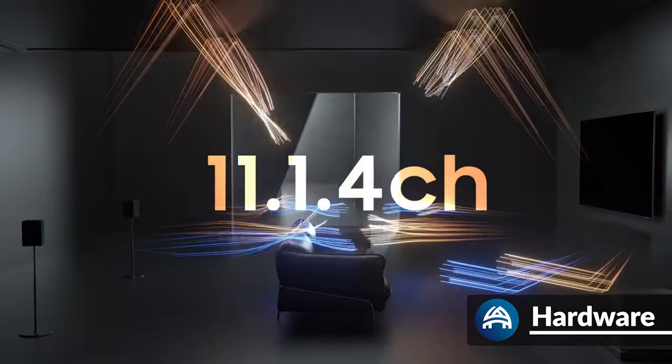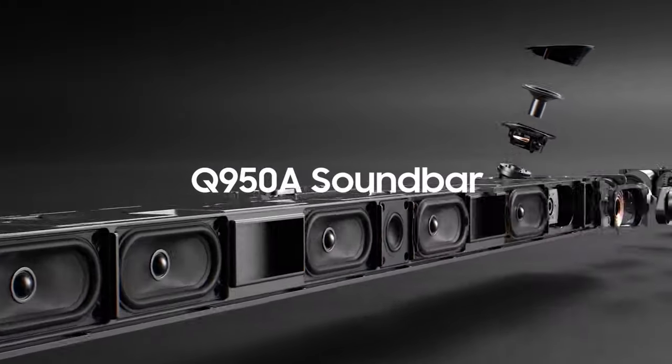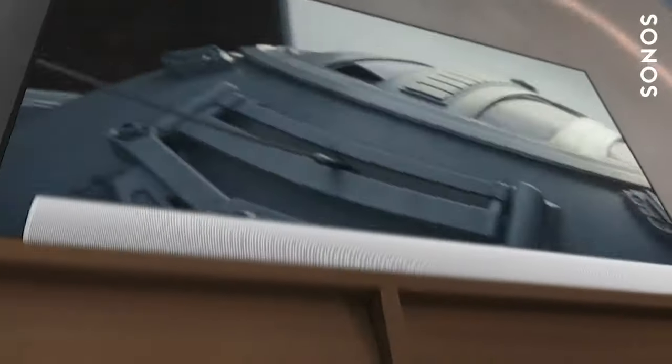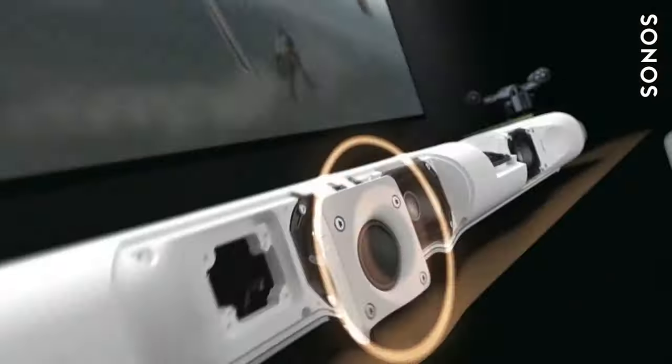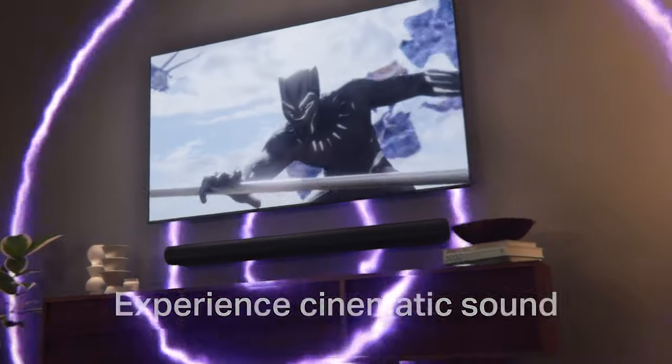The Q950A is an 11.1.4 channel system — 11 horizontal speakers, one subwoofer, and four upward firing drivers, two in the soundbar and one in each of the rear speakers. The full Sonos setup is technically a 7.1.2 channel system, but the way Sonos configure it, when you add the rear speakers it cuts the side-firing drivers, so it's really a 5.1.2 channel system. The amount of channels doesn't always tell the full story, so wait for the sound quality section to hear if it makes a difference.